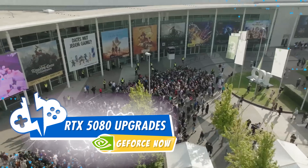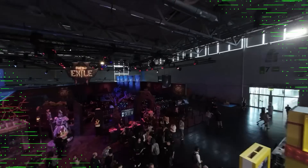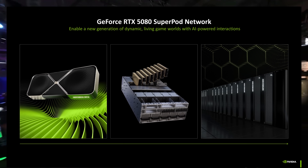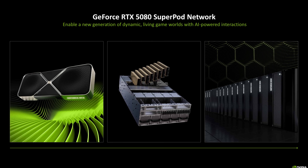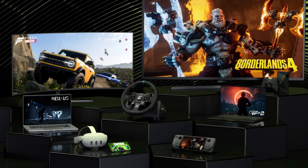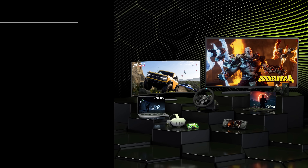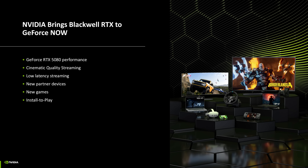Gamescom 2025 is here and we have to jump on the new updates NVIDIA will be presenting at the show for GeForce Now. This is the big one — NVIDIA is announcing GeForce Now upgrades to the 5080 Super pods, delivering Blackwell architecture with RTX 5080 class GPUs to the cloud, including NVIDIA DLSS 4 multi-frame generation, streaming up to 5K resolution, up to 360 fps streaming capability, new AI-powered features, and plenty more.